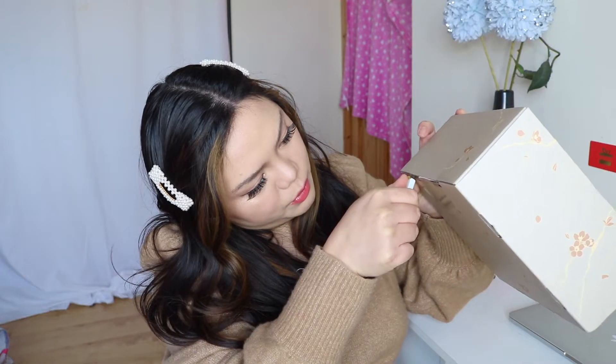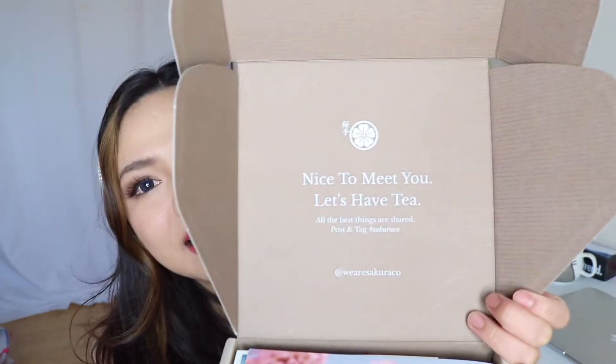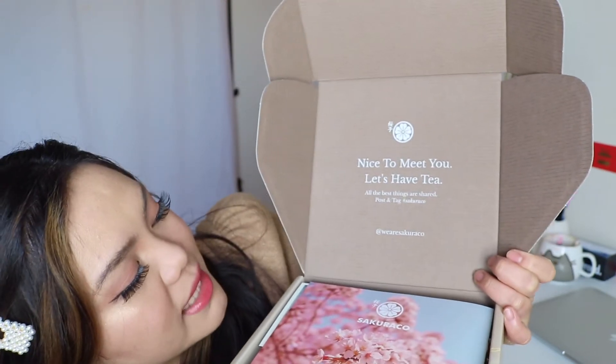Sakura Co has just launched recently and I am so delighted to be one of the first customers. I don't want to ruin the box because it's so pretty — I'm definitely keeping this box. The box reads 'nice to meet you, let's have tea' and 'all the best things are shared.' Post and tag hashtag Sakura Co, and the Instagram is @wearesakuraco. There are so many things in it!